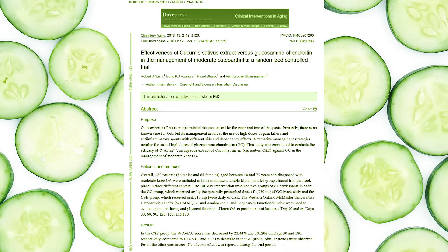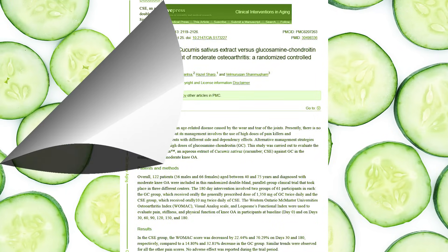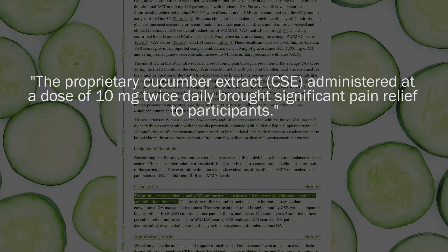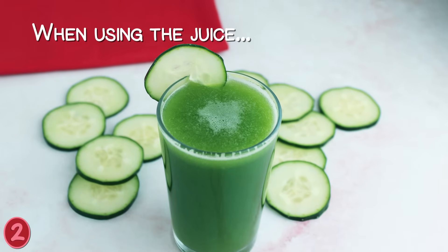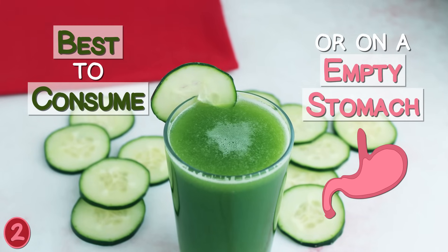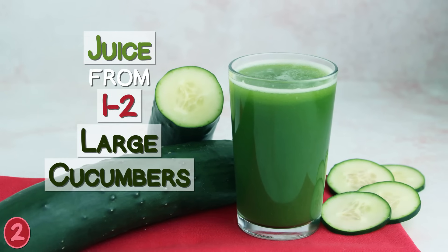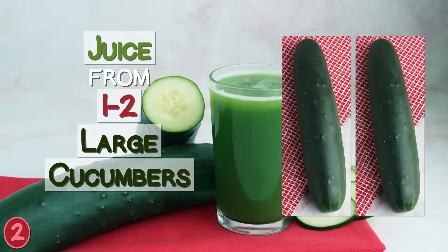Straight cucumber juice can be a healing and soothing liquid to drink periodically when there is discomfort, especially in the joints. In a scientific trial on cucumber extract and its effects on osteoarthritis of the knee, 10 mg twice a day administered to participants was identified to offer substantial pain relief. When using the juice, it is best to consume it first thing in the morning or on an empty stomach for the greatest health-enhancing potential. An 8 to 16 ounce serving size, or the juice from one to two large cucumbers, is usually considered a therapeutic dose amount.